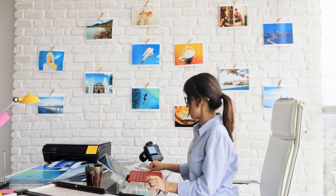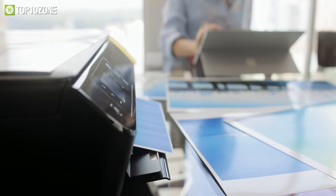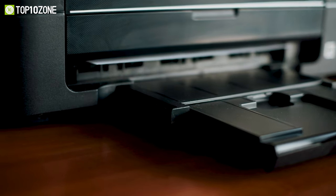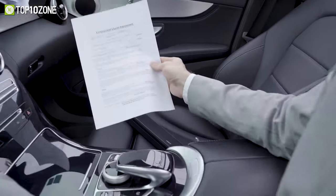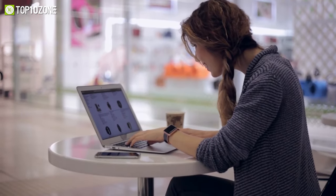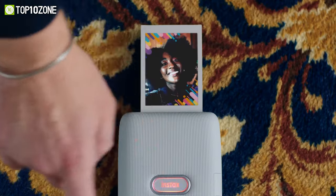Whether you are in search of a printer that can instantly print out your captured moments or important documents while on the go, a portable printer can come in handy. Because unlike traditional printers that come at a somewhat bulkier size, portable printers are very compact and easy to carry anywhere. So to help you choose the right one based on your needs, we've made a list of the top 10 best portable printers that will allow you to print on the go.